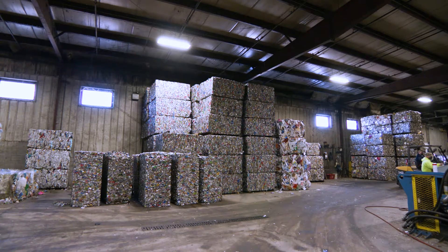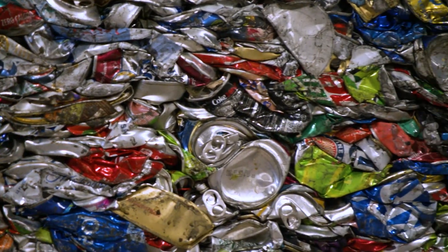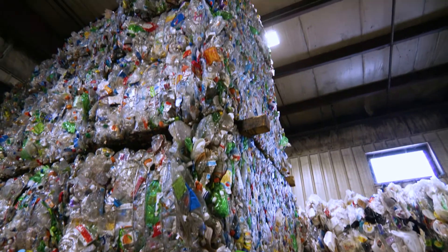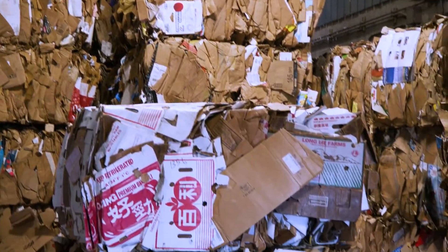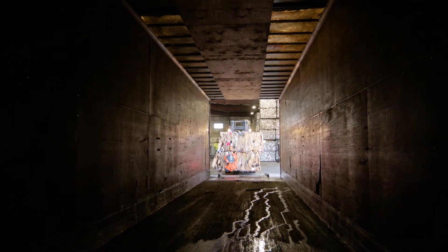This bale of aluminum contains about 50,000 cans. Here are some of our bales of plastic and cardboard. We can fit 39 of these bales onto a tractor trailer.